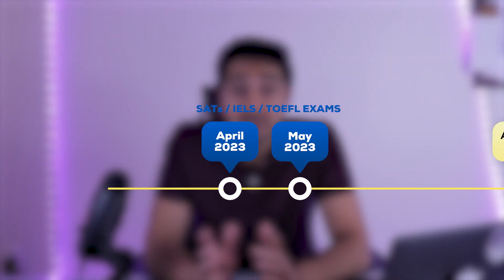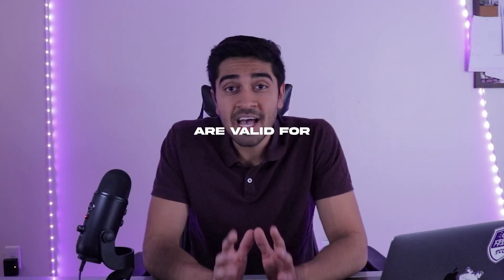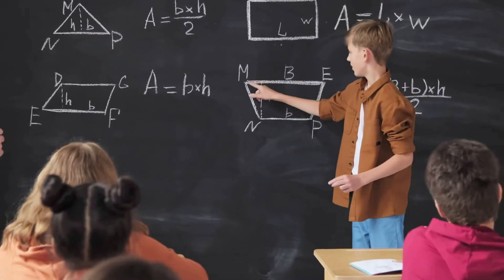Coming back to the timeline: you need to start your preparations for SAT and TOEFL in around April or May of the year before you're supposed to go to America. TOEFL and IELTS — the English proficiency exams — are valid for two years, so you can take them even in 11th grade and use them later. For SAT prep, a lot of students take it twice. Scores typically improve by 100 to 200 points the second time, so consider taking it once in 11th grade and again in 12th.